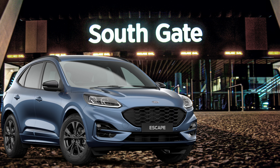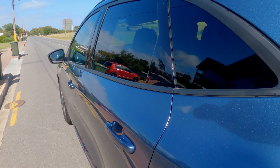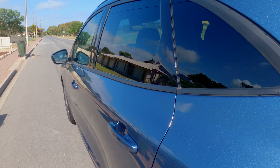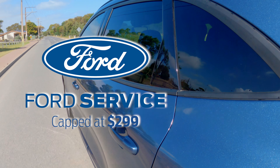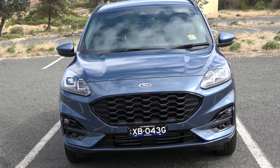There is an all-wheel drive in the ST-Line and the Vignali. It's pretty standard with all Ford cars now that you get a five-year unlimited kilometre warranty. The servicing is capped at $299 for four years, so every service is $299 and it won't be any more expensive than that.